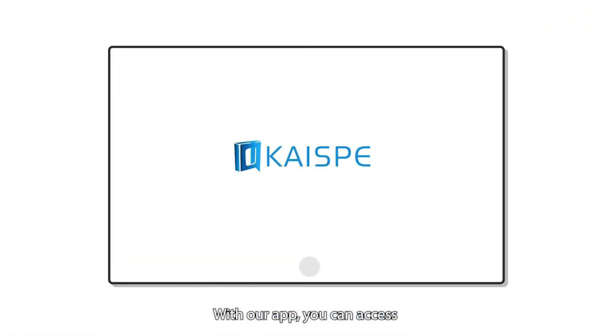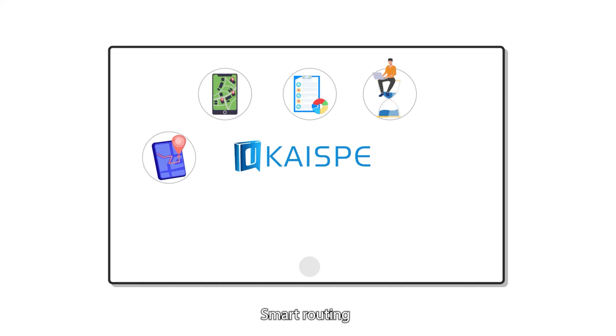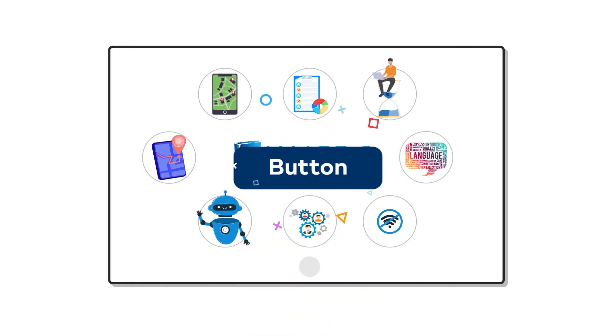With our app, you can access real-time collaboration, project and job management, quick navigation, smart routing, an AI-based system for quick solutions, workforce management, offline capability, and multi-language support — all at the touch of a button.